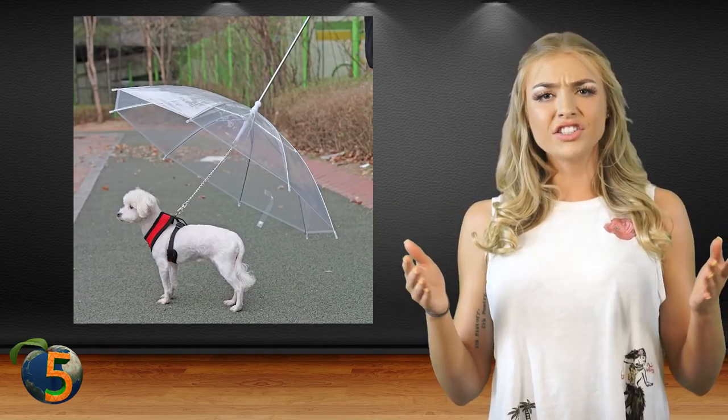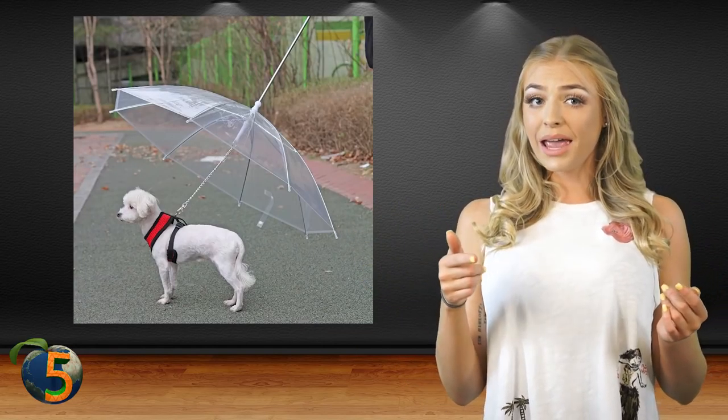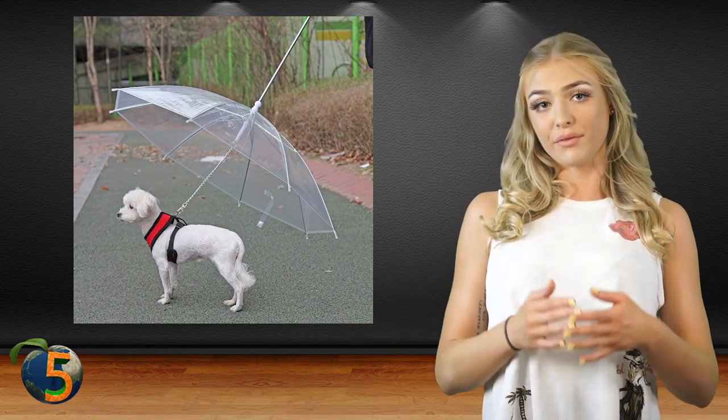If they don't enjoy it, then you can just get a doggy umbrella — it's a leash attached to the top of an umbrella. This way, they aren't annoyed by wearing anything, but are still protected from the rain.